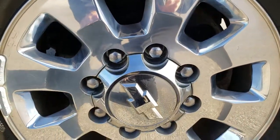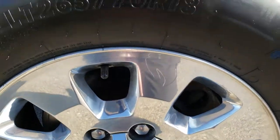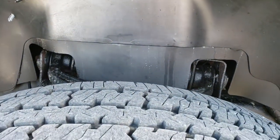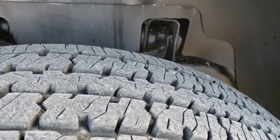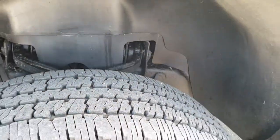This one comes with 18-inch polished aluminum rims — no scuffs, scrapes, or corrosion on the rims. Very nice condition, and it comes with Firestone Transforce LT265/70R18 tires. These tires look like they have probably about 80-90% of the tread left — lots of tread left on those tires.